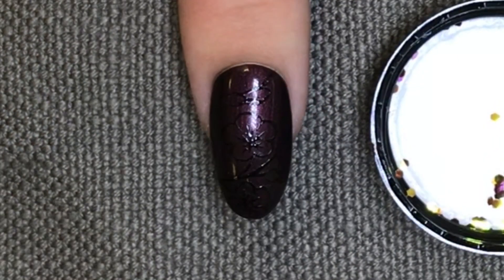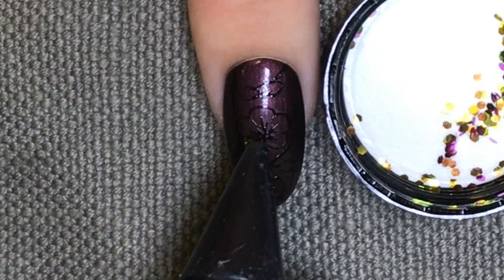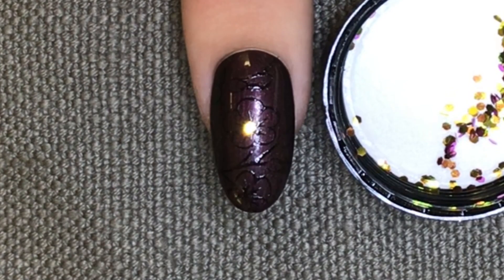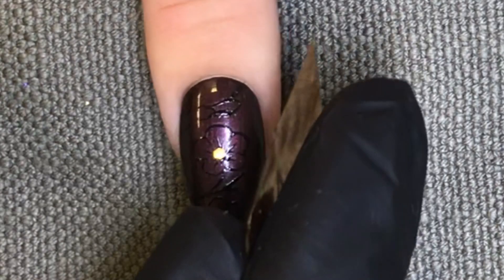Once your nail has been removed from the lamp, I'm going to take some sunset chunky glitter — this is what I'm going to place into the centre of my flowers. All I'm using is the sticky top film to adhere them to. Look how much they shine! This is a great option for clients who are pickers.